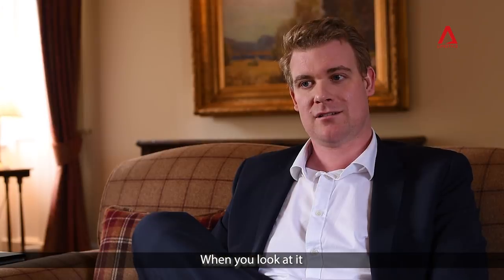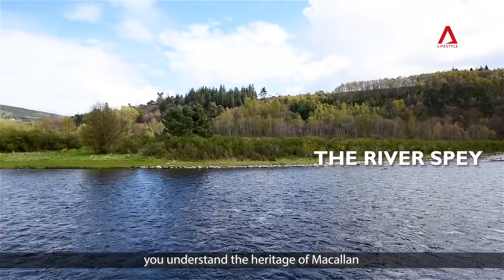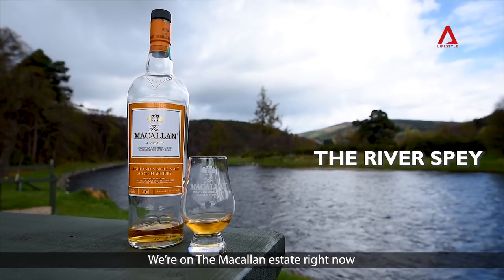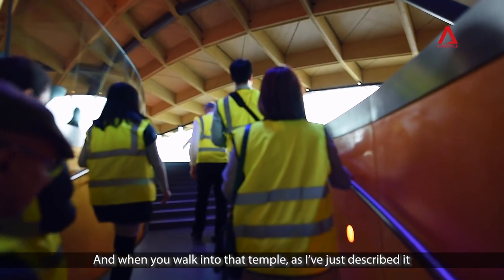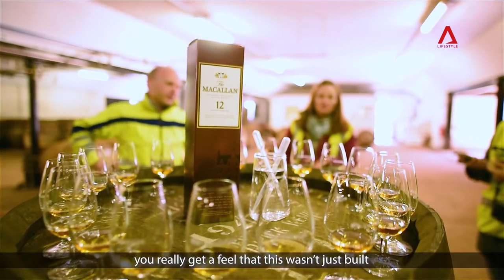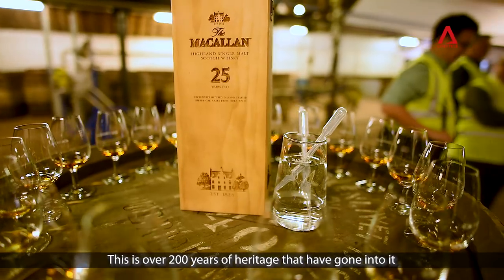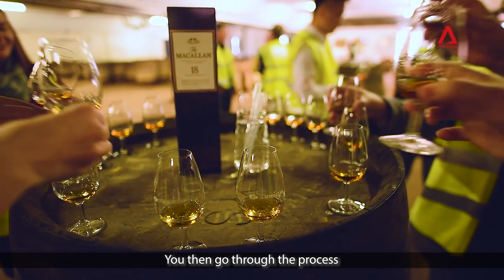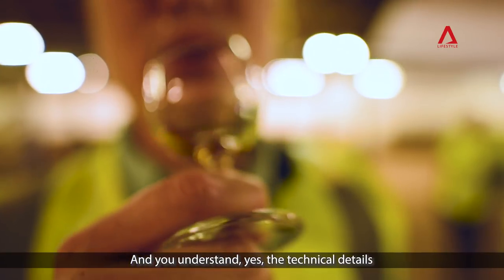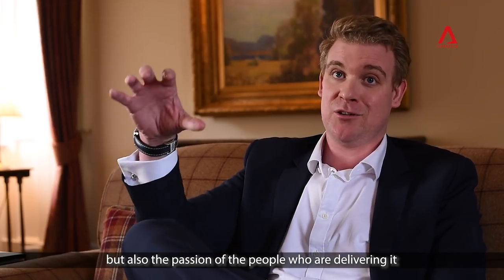When you look at it, you understand the heritage of Macallan. We're on the Macallan estate right now, and when you walk into that temple as I just described it, you really get a feel for this — this wasn't just built, this is over 200 years of heritage that's gone into this. You then go through the process and you understand the technical detail, but also the passion of the people who are delivering it.